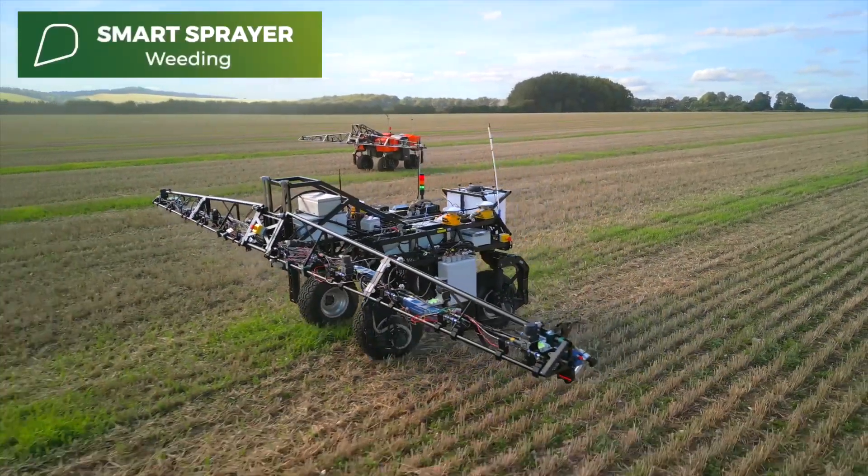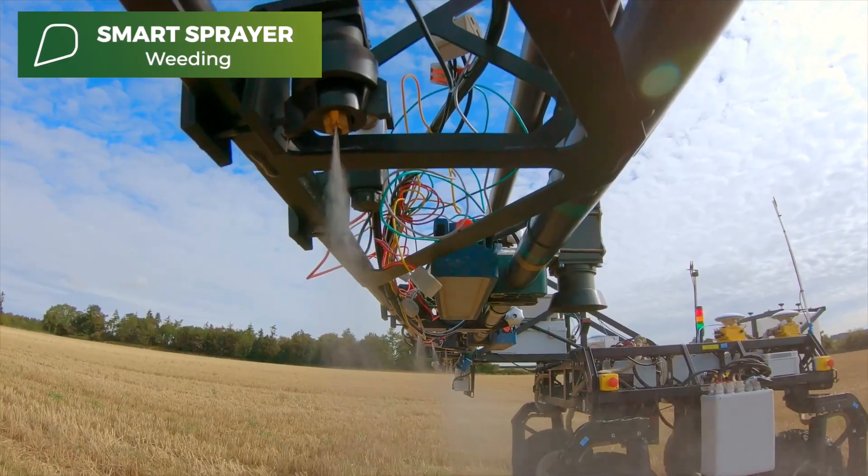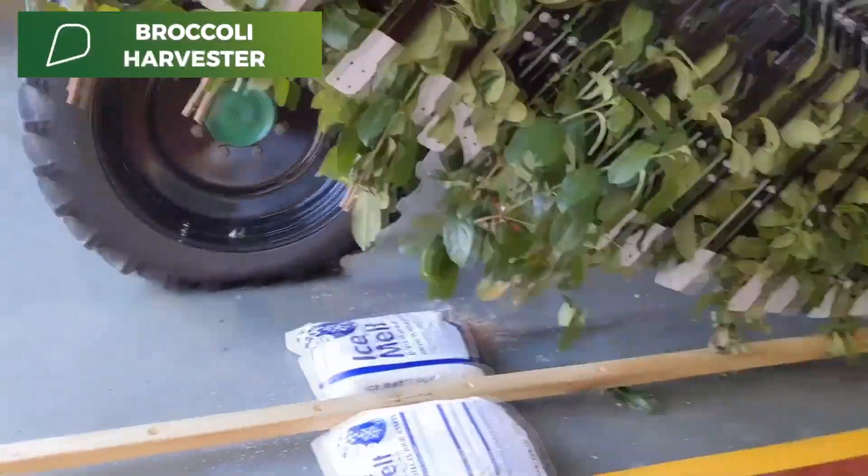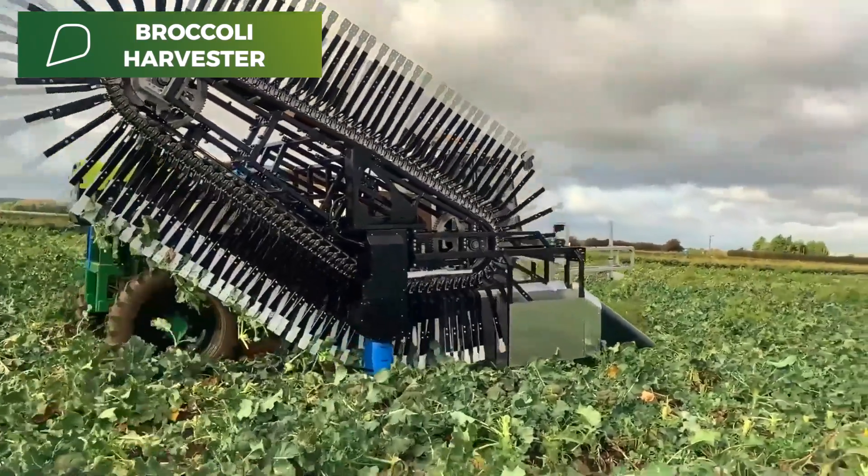In Somerset, we saw the small robot company Smart Sprayer deployed. And in our Midlands Innovation Hub, we are supporting the revolutionary UPP Broccoli Harvester.